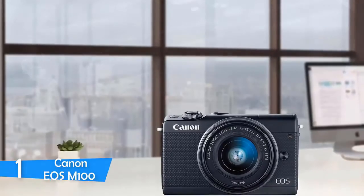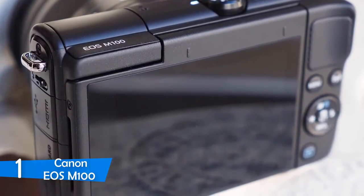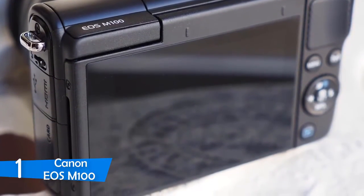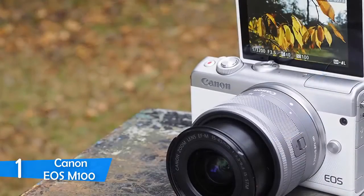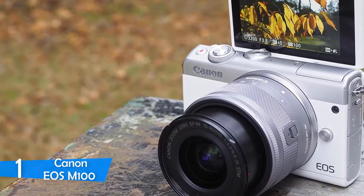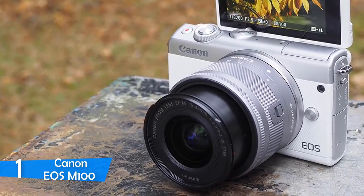My only remark has to do with 4K video. Interestingly, this camera does not shoot 4K video, but sticks to 1920x1080 Full HD. It's just my personal remark and doesn't need to affect your decision, especially in view of all of these great specs. To conclude, the Canon EOS M100 is a top option for every professional photographer who wants to invest in a quality camera.